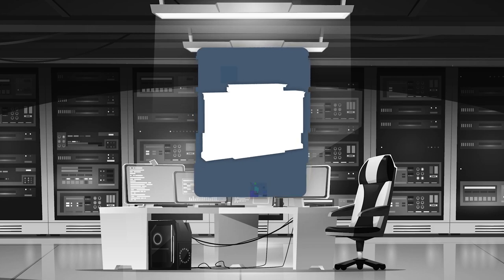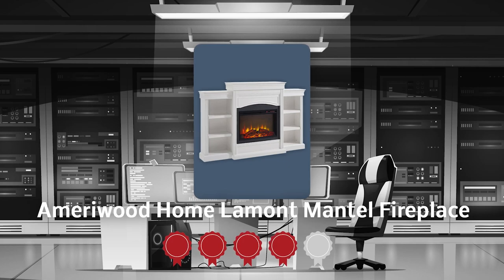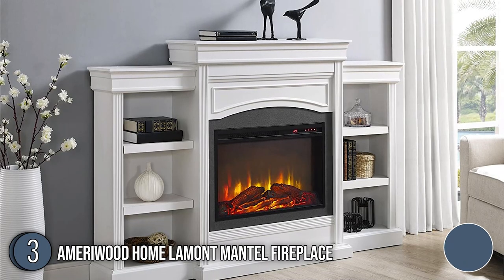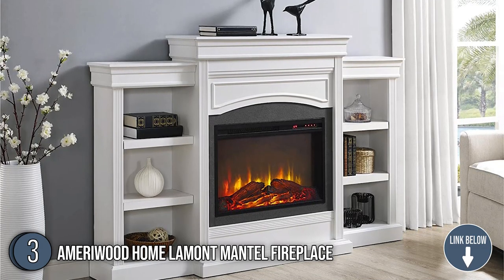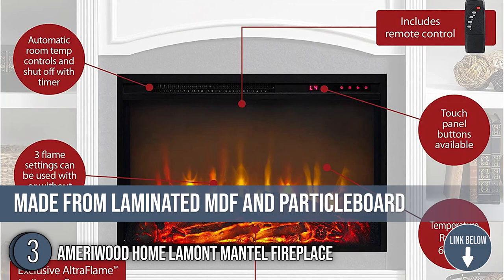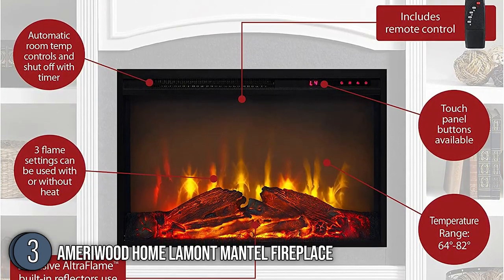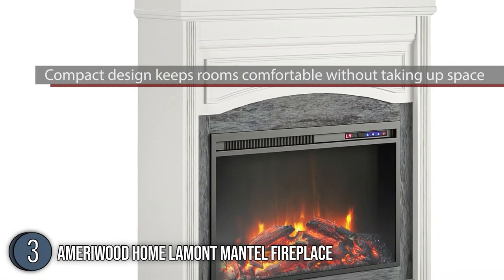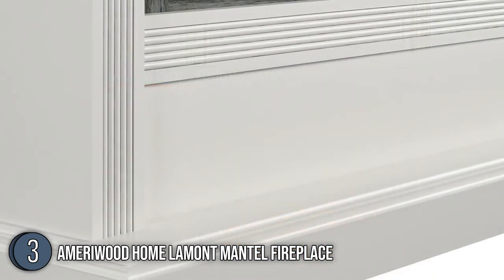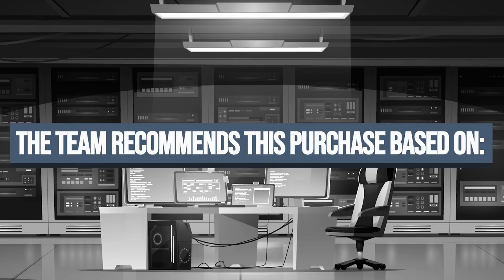The third electric fireplace on our list is the Ameriwood Home Lamont Mantel Fireplace, which our team has awarded a 4-badge rating. What makes this electric fireplace stand out is its mantel design, which undeniably adds a touch of elegance to any living area. It is constructed from laminated MDF and particle board, while its white finish is accented by a dark gray marble effect around the fireplace insert. Ameriwood delivers 4,600 BTU, making it great for small to medium-sized living rooms. The unit measures 12.6 x 69.3 x 44.72 inches and weighs 108 pounds.